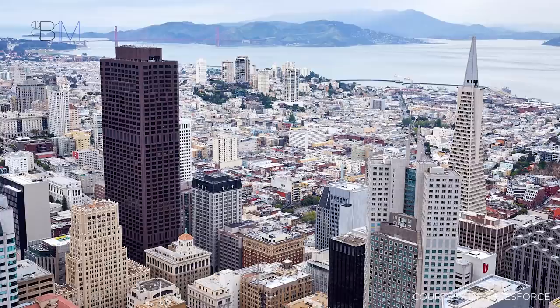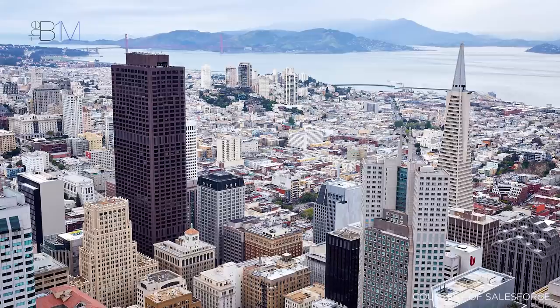Additionally, all occupants have access to the building's 61st floor, which features a cafe and an exhibition space, against a backdrop of panoramic city views.